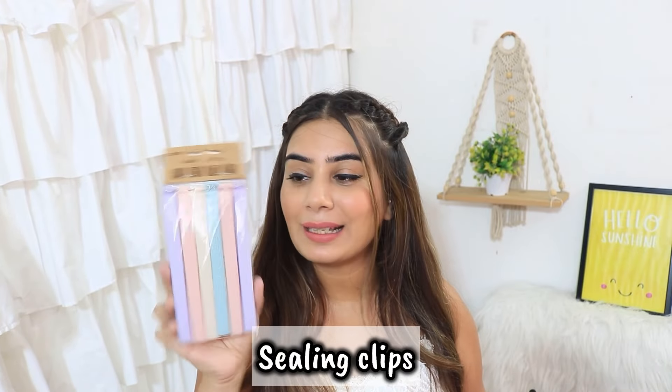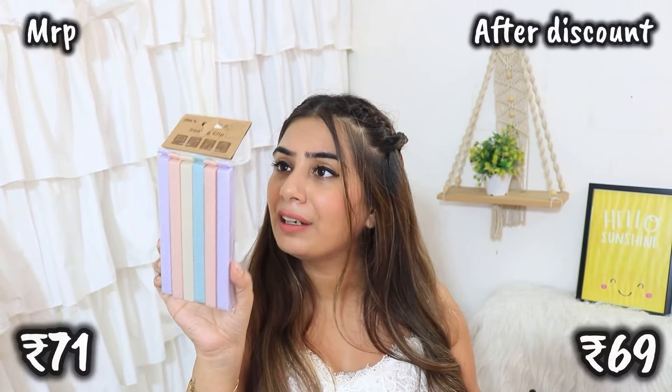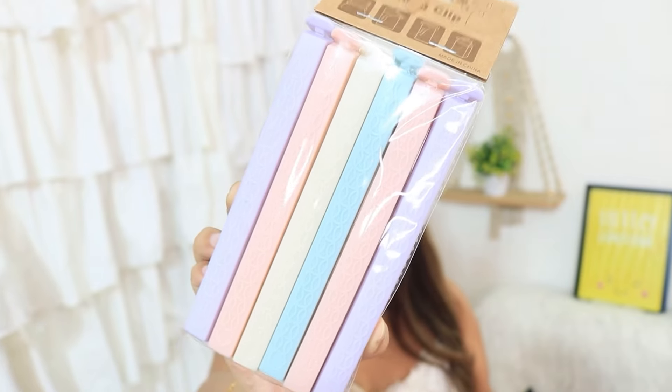The first thing I got are these pastel color clippers. Basically, if you are eating chips and don't want to finish them, you can seal the packet with these clippers — it will be airtight and you can store your chips. It was 71 rupees for the big pack and around 30 to 35 rupees for a smaller pack. I really liked the colors — they are beautiful pastel colors.